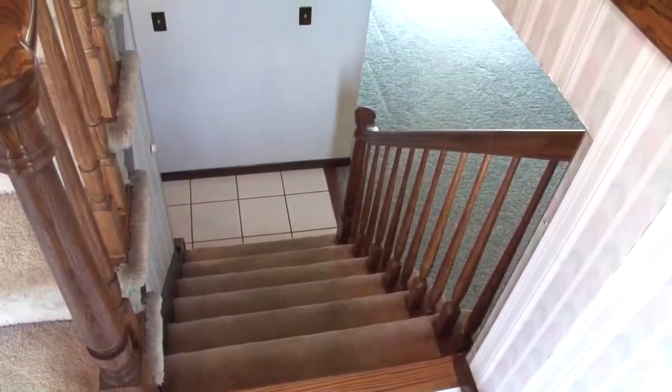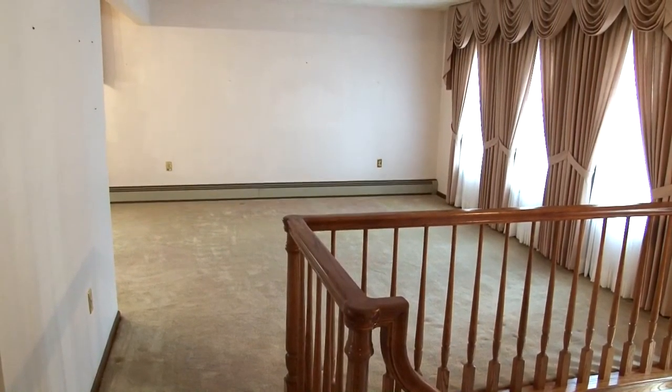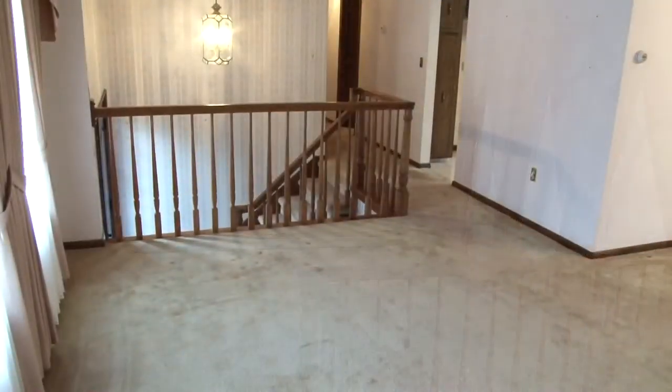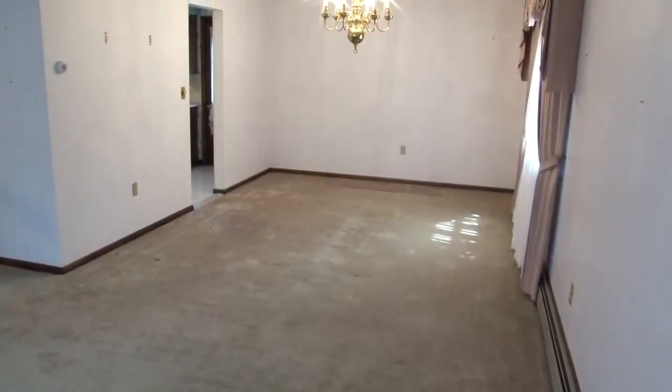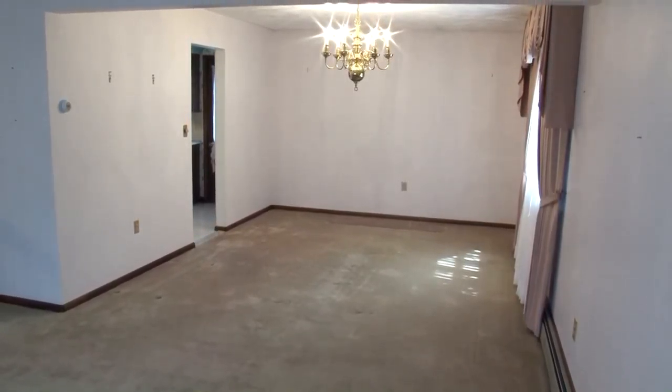Inside you will find a foyer with stairs to the lower level and stairs to the main level. Let's take a look at the main level first. To the right, a living room featuring three large windows makes sure plenty of natural light flows into this space. The dining room is right next to the living room, a superb place to host all those important family events.